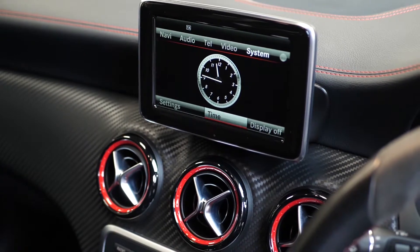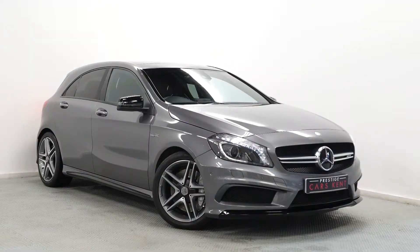If you'd like any more information on this 2015 A45 AMG, please contact one of our sales team through the number at the end or enquire via our website.